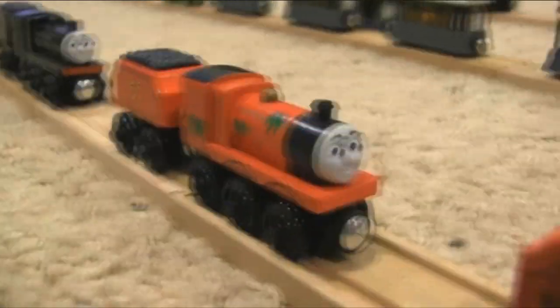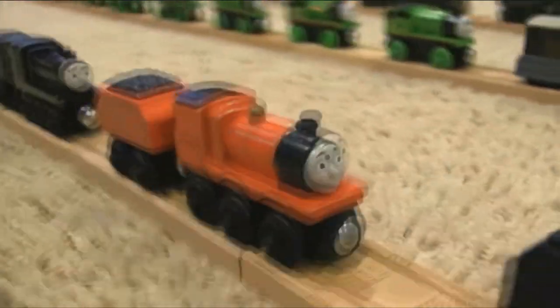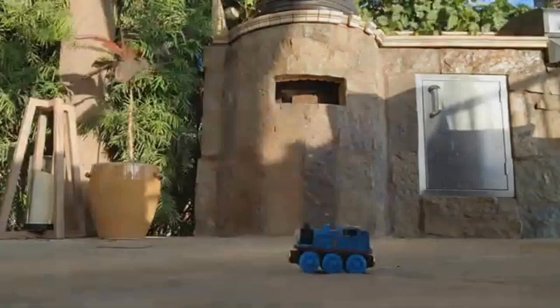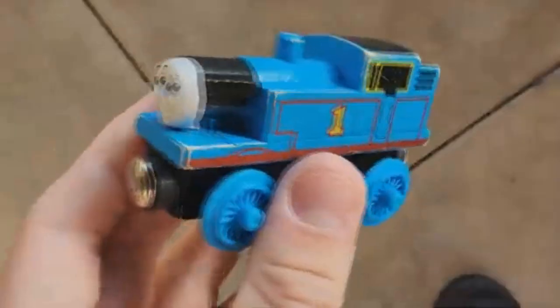Do you collect wooden railway? Are you satisfied with your collection? Do you have certain items you want to possess, or do you consider yourself an elite that has everything they want? Do you think you have enough items to worry about on your watch list, going from internet marketplace to internet marketplace?